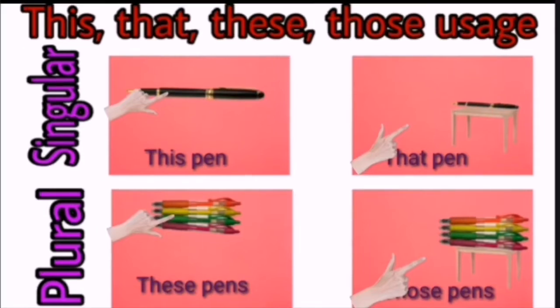So in this video, we are going to see the uses of this, that, these and those with some examples. And at last, we will have a test series to test our mind. So let's get started.